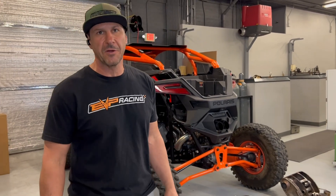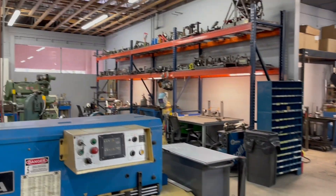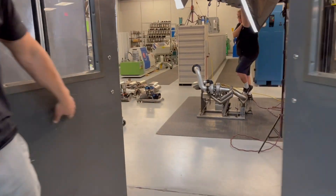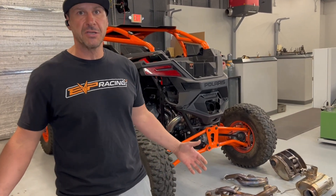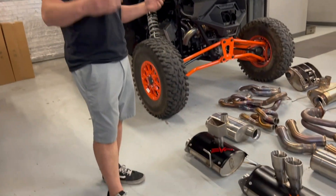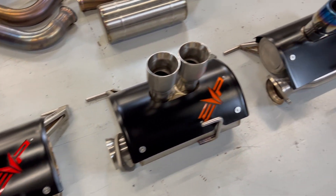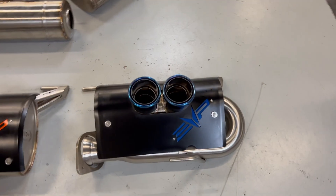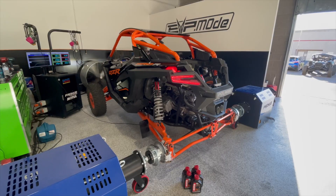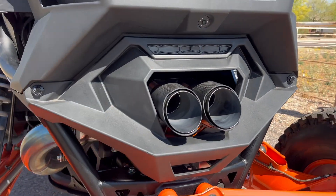This is Todd from Evolution Power Sports and we're here in Phoenix, Arizona at our manufacturing facility. As you can see, we're not in communist China and there are no underage kids building our exhaust systems. What we have here are our three new Polaris Pro-R exhaust systems, and even though it's been about three and a half months since we started the R&D process, we like to make sure that every one of our exhaust systems has a distinct sound, and we've achieved that with these three systems.